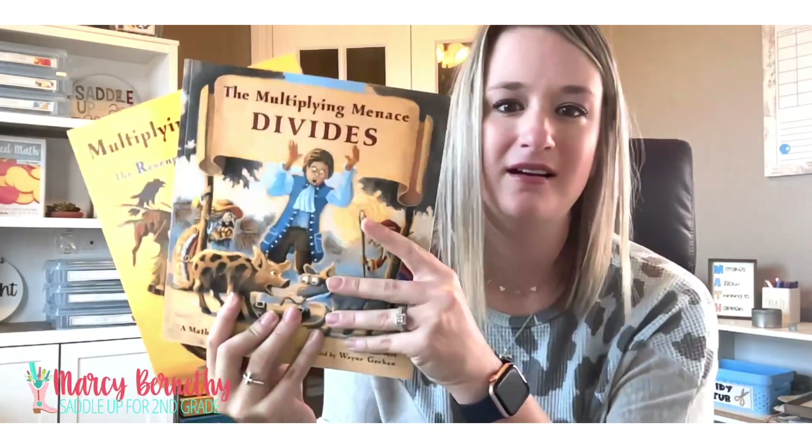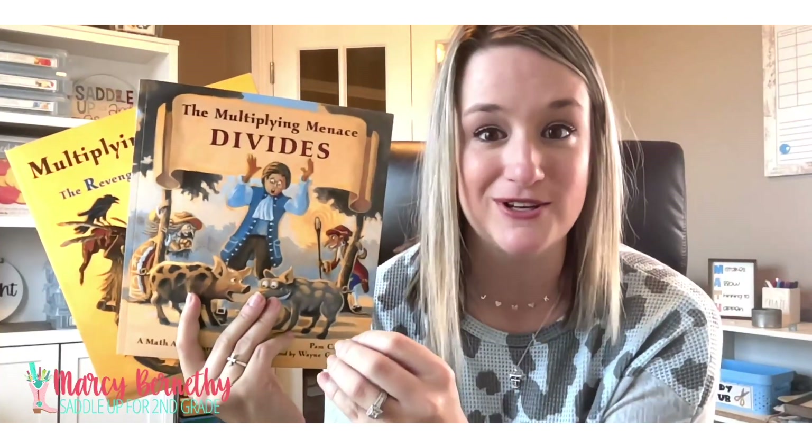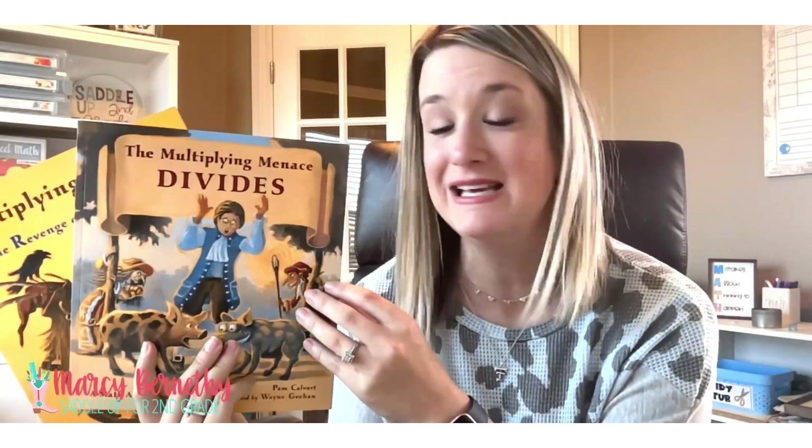The next two books I'm going to share are actually part of a series — there's one for multiplication and one for division. I do want to say that these next two are going to be more for third and fourth grade students rather than second grade, but that doesn't mean that second graders can't explore these books as well. These are called The Multiplying Menace. These two books are really fun because not only do they incorporate math and literature, but they include a story that relates to the fairy tale Rumpelstiltskin. So if you are teaching fairy tales, you could easily make multiple mathematical connections within these two stories.